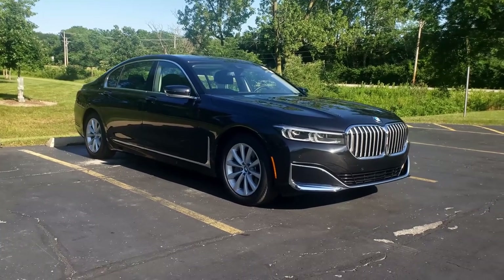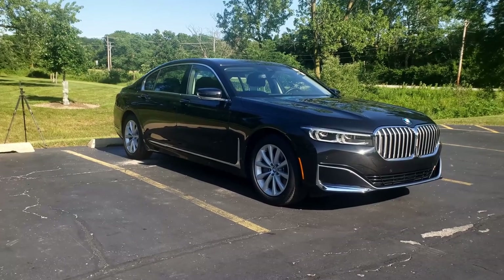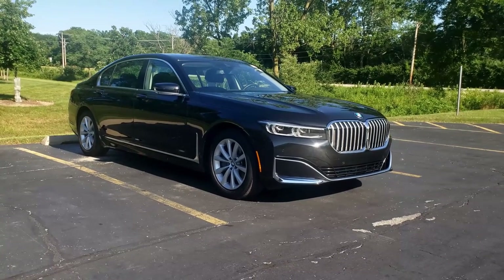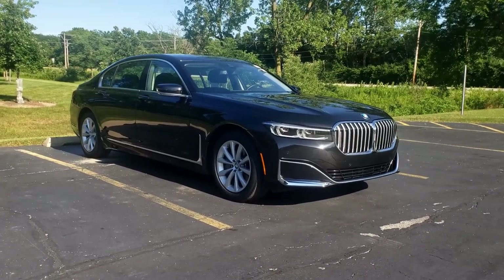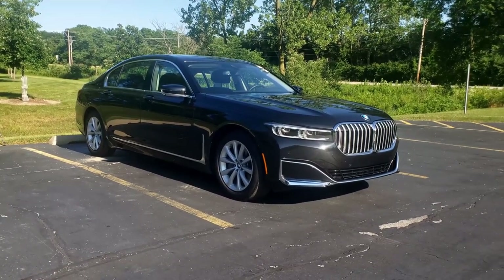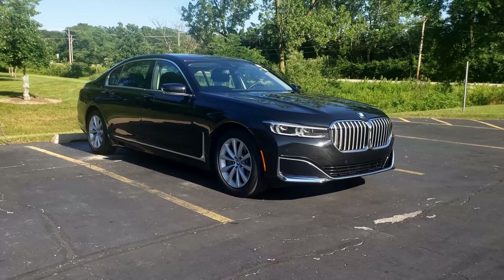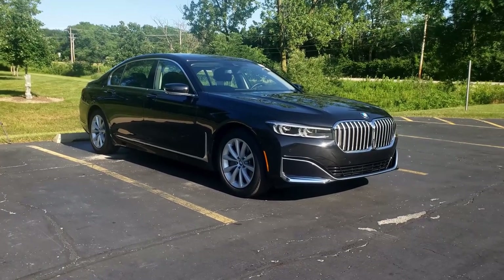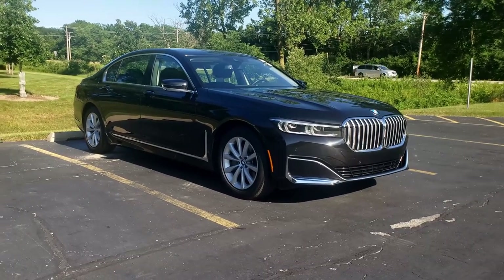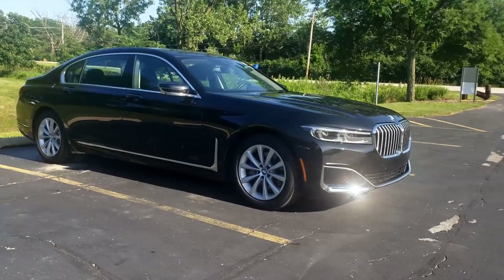Taking a look at the exterior, first thing you'll notice is that it's massive — not only the size of the car, but also the massive size of the grille. This is the new grille for 2020. BMW has gotten a lot of criticism for it being too big or looking ugly, but it doesn't bother me at all. I think it's kind of cool looking, and it's also functional — those grille fins open up to let more air in and cool the engine if needed. You also notice that chrome hockey-stick trim on the side, which adds to the sportiness.